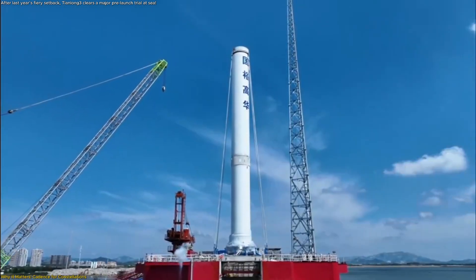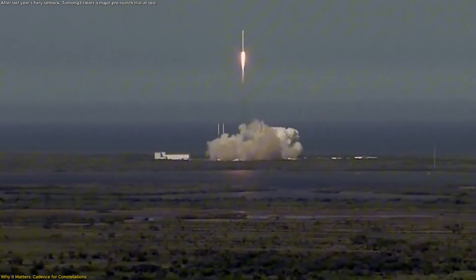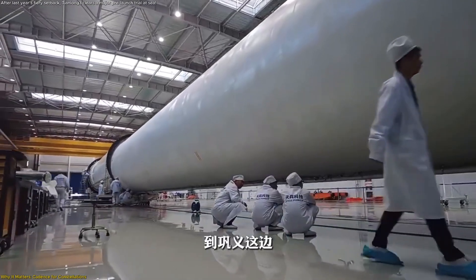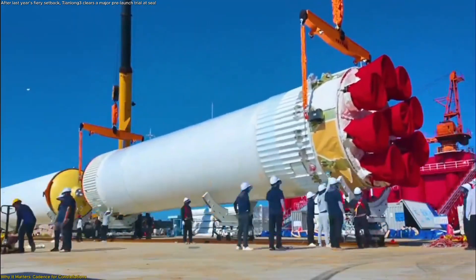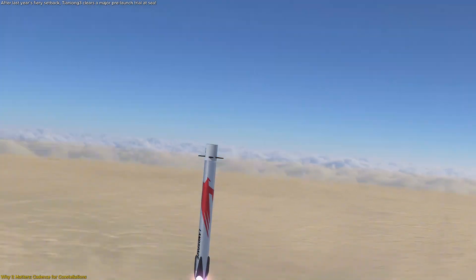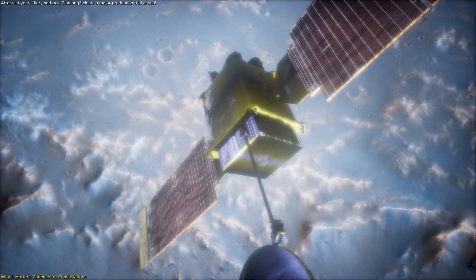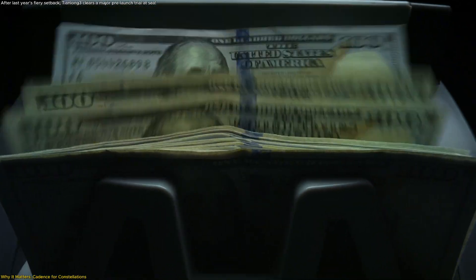Here's how Tianlong-3 could bend the curve. First, batching: the company has indicated the rocket could carry up to 36 small internet satellites per launch, letting operators fill early shells faster and smooth the network's ramp-up. Second, economies of reuse: nine medium-thrust Methalox engines allow redundancy and potentially lighter refurbishment touch labor than swapping a few giant power plants. If the booster achieves double-digit reuses with minimal part replacement, the cost per kilogram to orbit trends down. Third, predictability: a repeatable landing-refurbishment-flight loop lets satellite makers plan factory output against steady manifests, improving cash flow and insurance pricing for operators depending on launch dates.